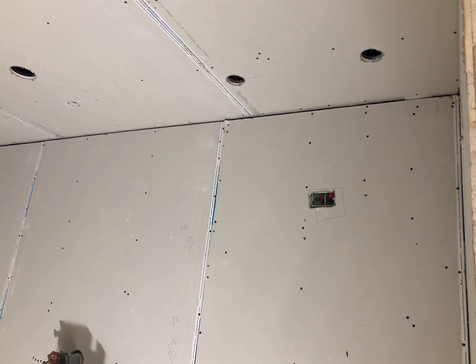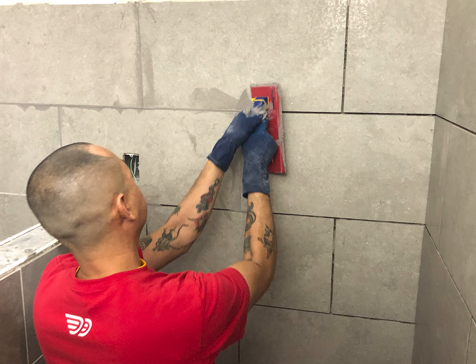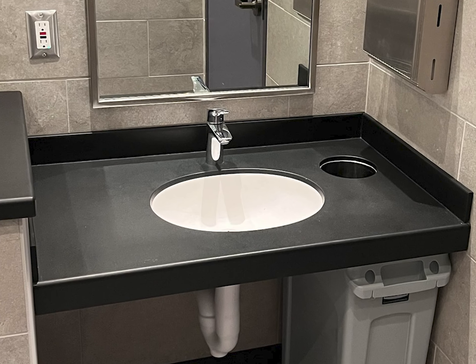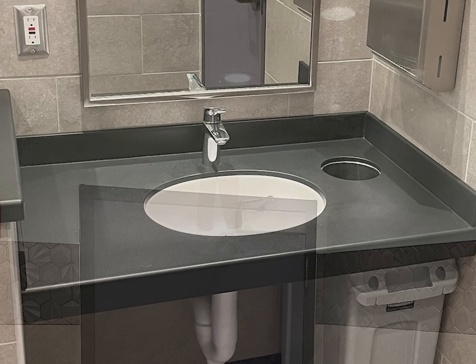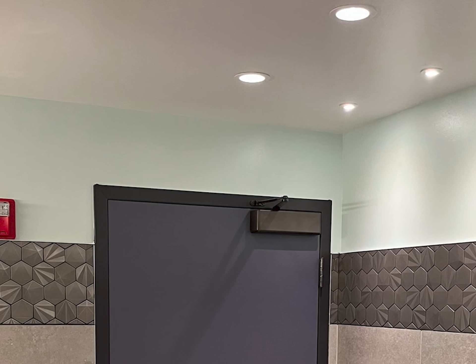Drywall was next, followed by tile and then the countertops. Once all of that was completed, final painting and finished trim on the lighting was installed.